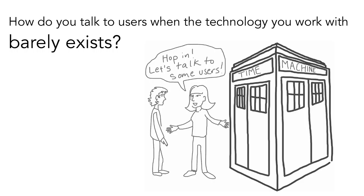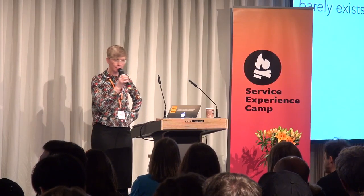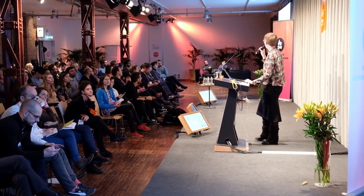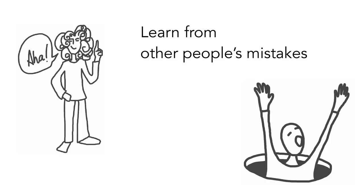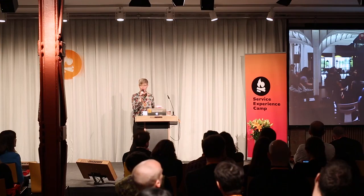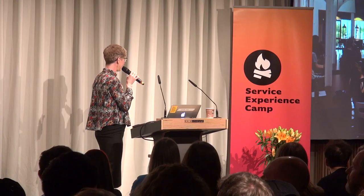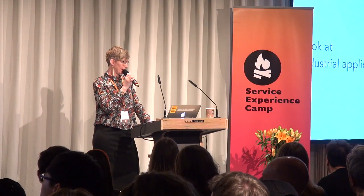How do you find people to talk to when nobody owns a VR headset, nobody's got a watch? How do you talk to users when the technology you're working with almost doesn't exist? There are a couple of things you can do. It's pretty hard to learn from other people's mistakes, but it's a great skill if you can acquire it — you can get some second-hand information. Go to meetups, go to conferences, hackathons are great. Trade shows can be really interesting. You can try people's demos, ask them questions, and find out what mistakes they've already made.